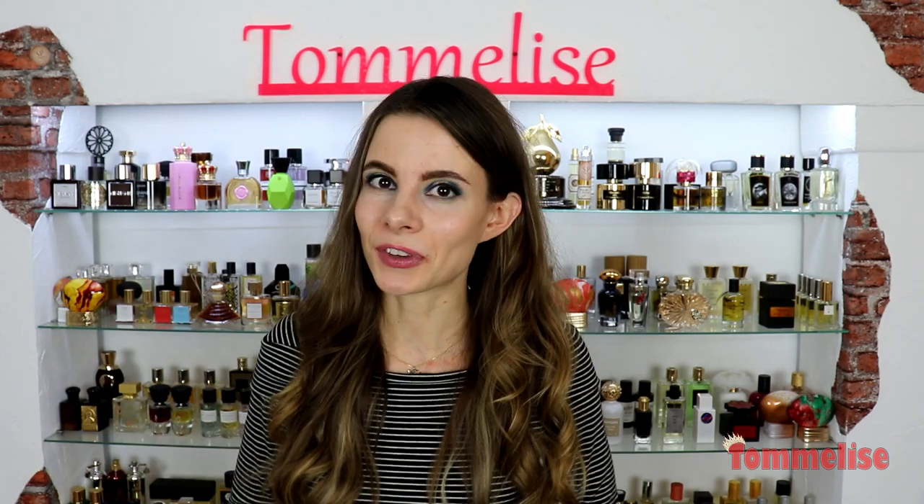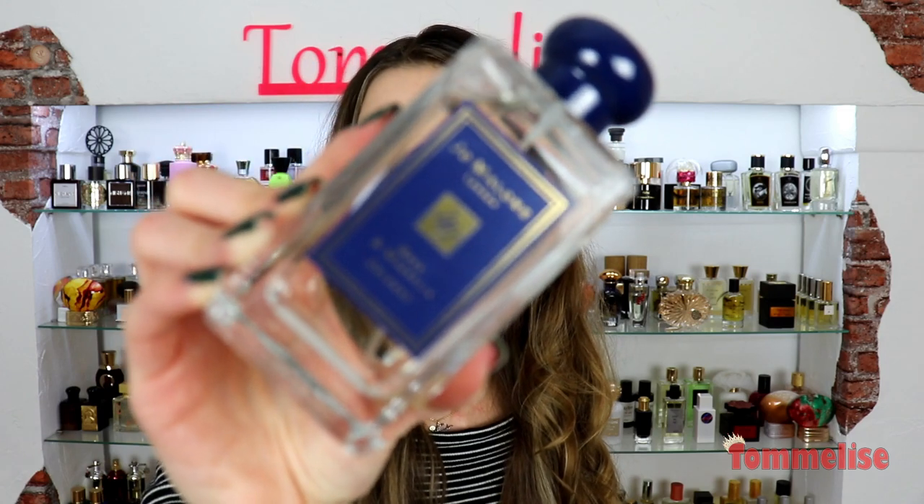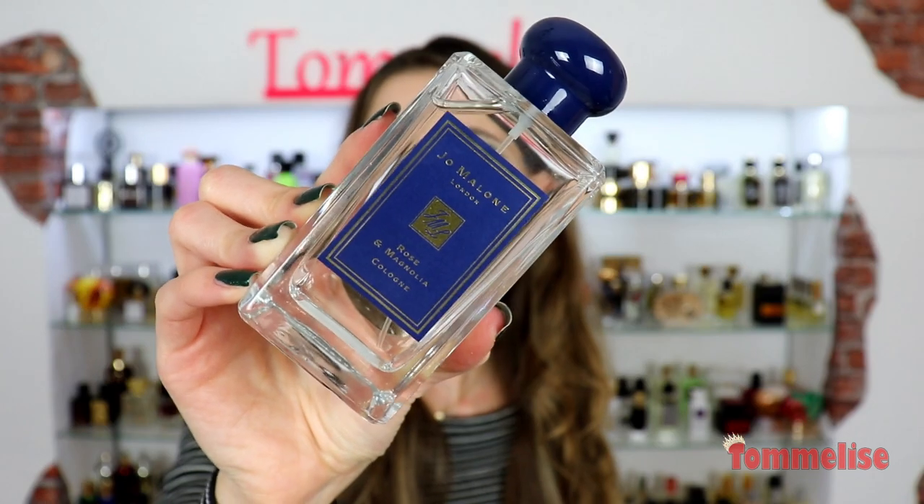Hi guys and welcome to today's review on the new 2019 limited edition perfume by Jo Malone that is called Rose and Magnolia.